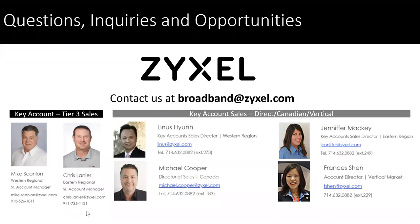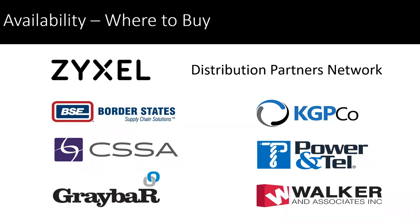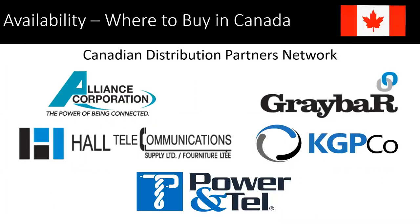If you have inquiries, questions, or a business opportunity, please reach out to us — you can contact us at our broadband group. For a key account sales group we have our tier three group, and in our direct sales group we have Linus Wind in the west, Jennifer Mackie in the east, and Michael Cooper in Canada, as well as in international markets, Francis Shin. If you go through our distribution network of partners, we have Border States, CSSA, Graybar, KGP, Powertel, and Walker and Associates, as well as in Canada our distribution network of Alliance Corp, Graybar, All Telecommunications, KGP, and Powertel.